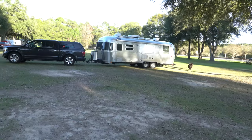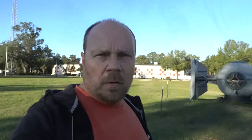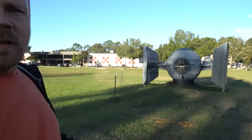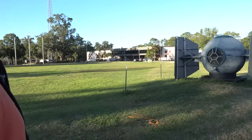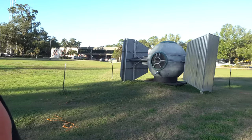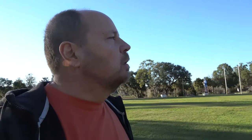There's the Airstream and Monty. Pulling in, this caught my eye and of course if you're a Star Wars fan, you know what this is. I thought that was kind of cool.